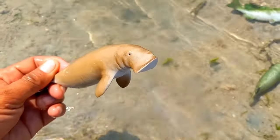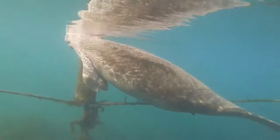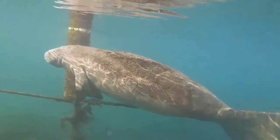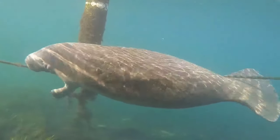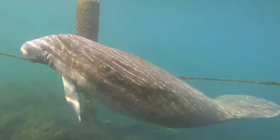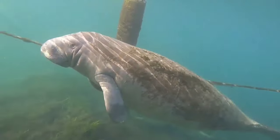This is a dugong. Dugongs reproduce viviparously — meaning they give birth to live young. Dugongs will be ready to breed once they reach 10 years of age, and the duration of pregnancy for dugongs is 12 to 14 months.